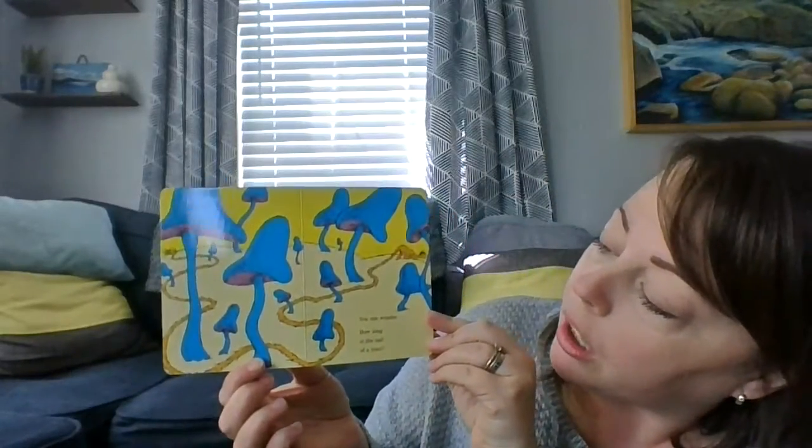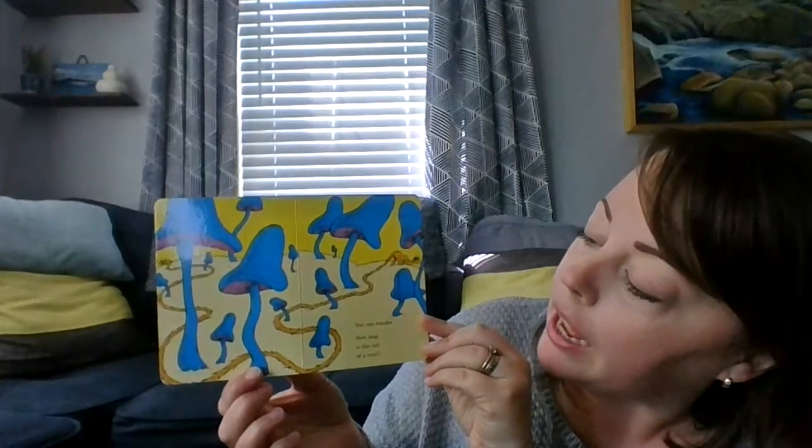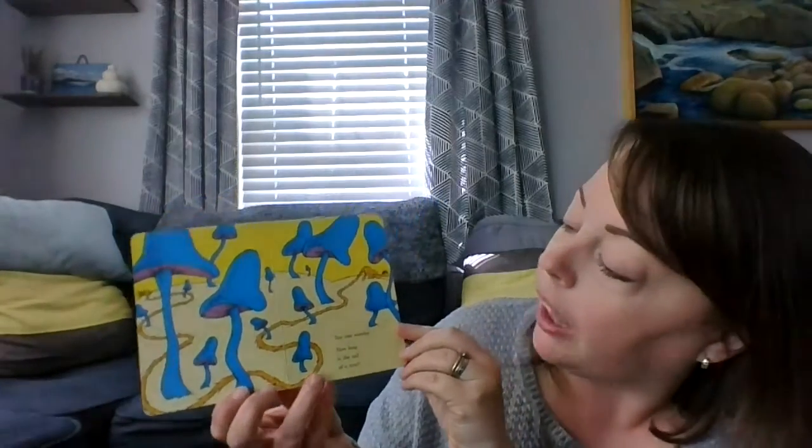Think, think and wonder. Wonder and think. How much water can 55 elephants drink? You can wonder how long is the tail of a zong. I think that this creature here is the zong, and you can see his long tail.